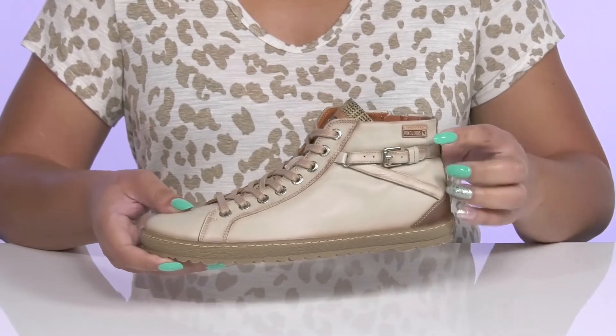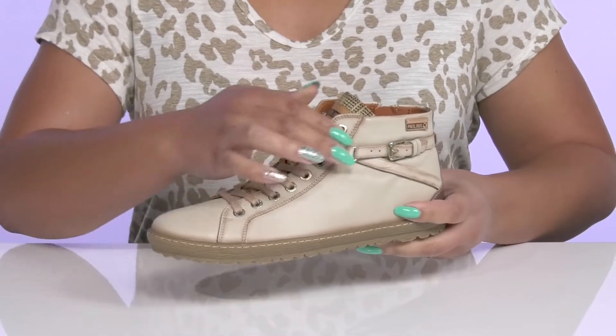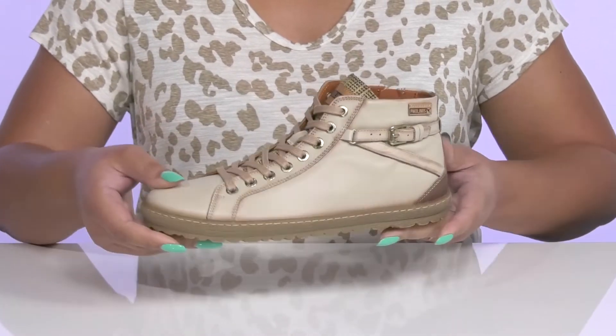They have a fixed strap at the side with a buckle accent for added flair, and there's some slight burnish details on the straps and overlays to add character to your outfit.